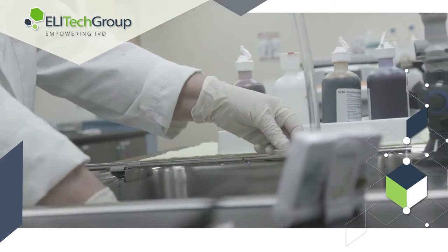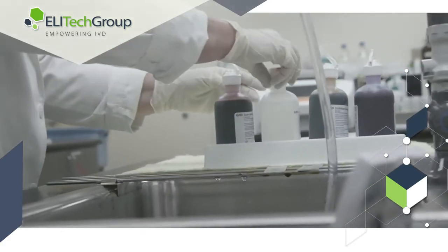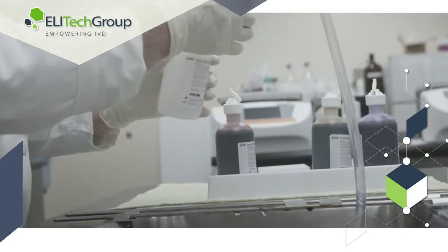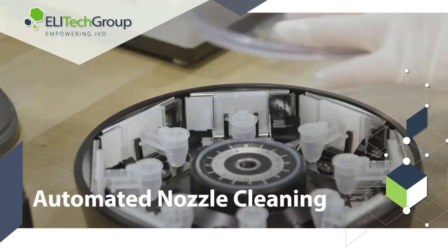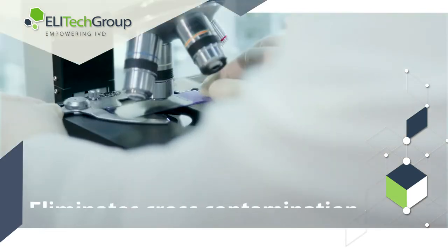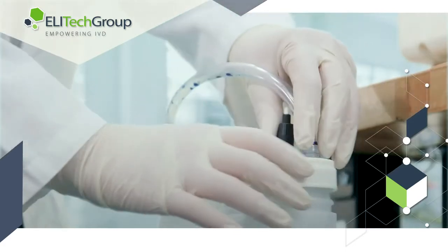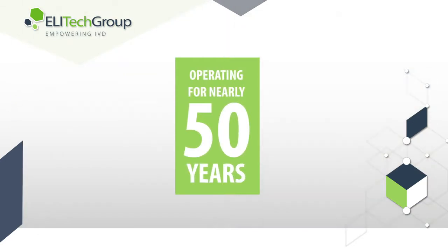Cross-contamination is a constant threat during hand staining. Slides are exposed to multiple surfaces, reagents, and transfers — all fallible to human error. When staining with aerospray technology, slides are protected from cross-contamination and manipulated automatically, eliminating human error and the risk of cross-contamination.